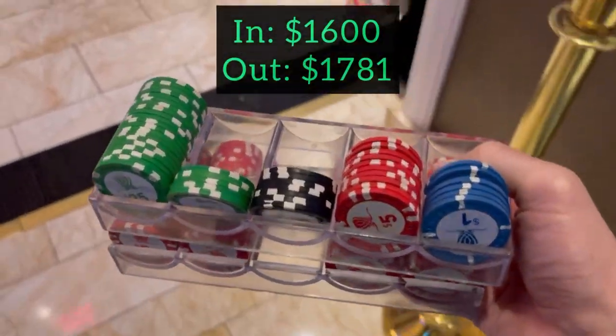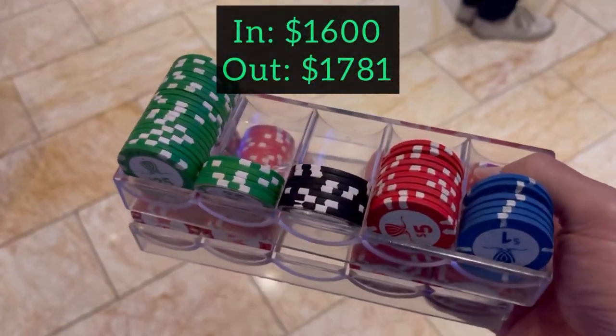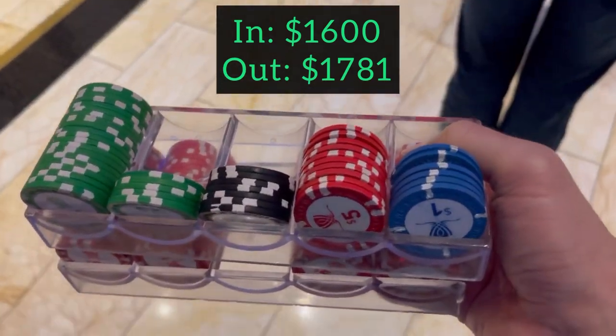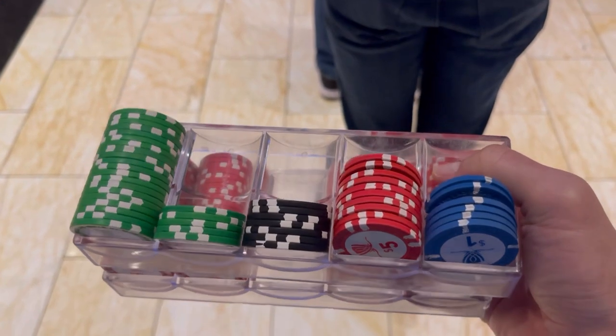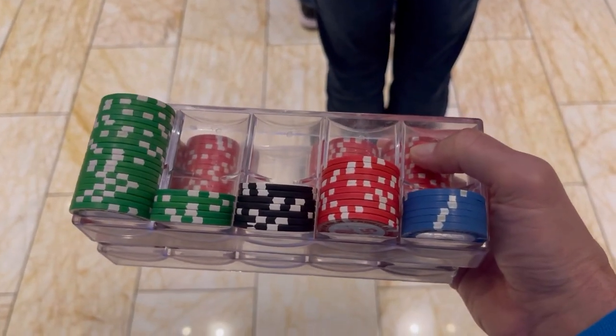That's going to do it for here at the Wynn. Going to head over to South Point and get some hands from over there. We book a small win of $181. Another goal of mine this year is to not sit in bad games for too long — sometimes you can wait them out, maybe get some new players in, but that wasn't the case here. So heading over to South Point.